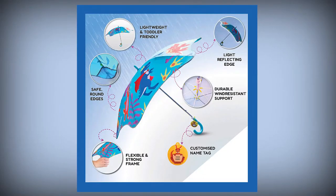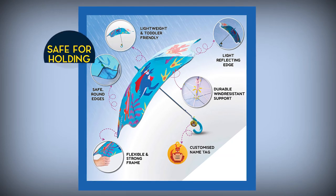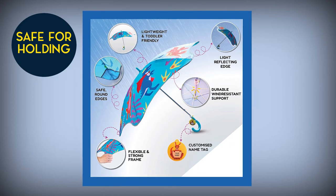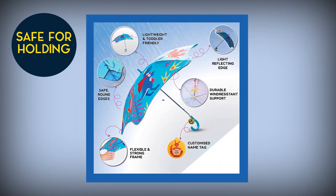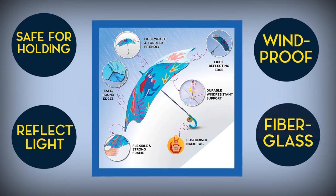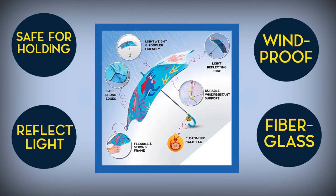Safe Round Edges Windproof Kids Umbrellas. All adults hope that kids can use umbrellas by themselves, so the umbrellas need to be safe for holding. This umbrella is created with a round, protected edge so you do not need to worry about injuries. Reflective stripes sewn around the canopy can reflect light at night so kids can walk safely in the dark. A good windproof fiberglass frame ensures the umbrella is sturdy.